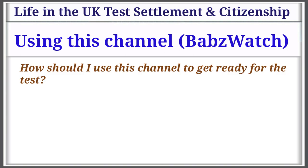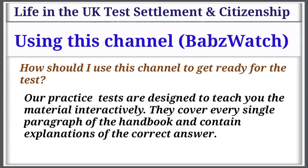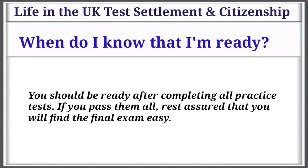How should you use this channel to get ready for the test? Since the Life in the UK test is based on the 3rd edition handbook, we strongly suggest you read and understand the material before attempting our practice tests. Our practice tests are designed to teach you the material interactively. They cover every single paragraph of the handbook and contain explanations of the correct answer. Completing all practice tests familiarizes you with the type of questions that may come up. Most people pass after completing just 10–15 practice tests, but we strongly advise you to complete all. You should be ready after completing all practice tests — if you pass them all, rest assured that you will find the final exam easy.